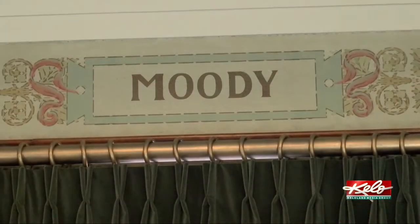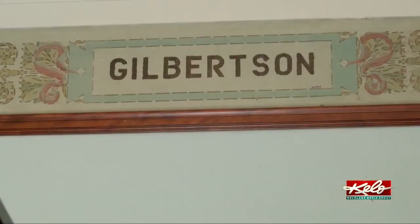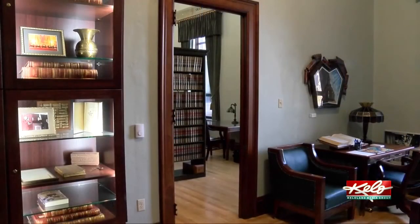Because Gilbertson led the restoration work, he now gets his name up on the wall as well, alongside judges and justices from the 1870s and 1880s. On the very end, it says Gilbertson. 'I don't know if I merit that or not, but the name is up there.' Travis Fossing, KELOLAND News.